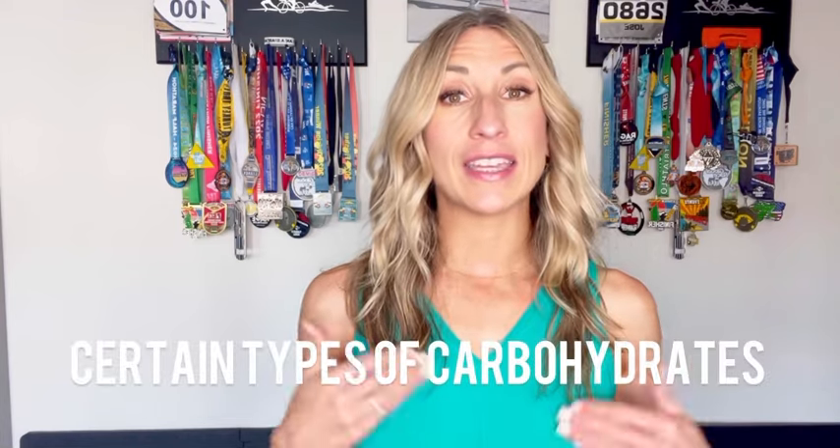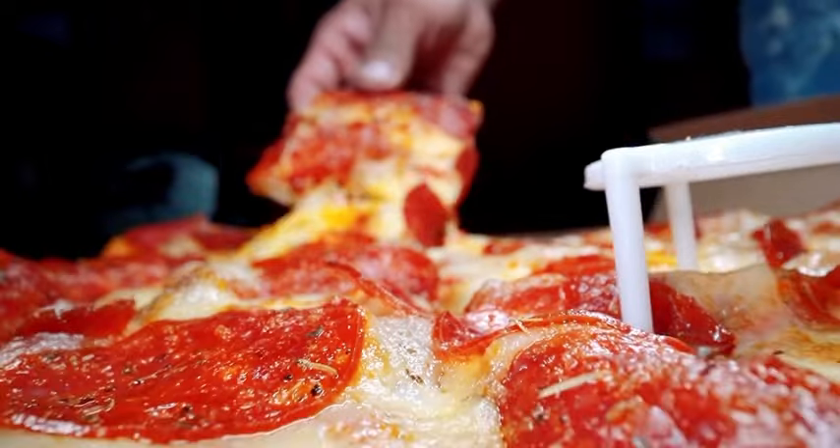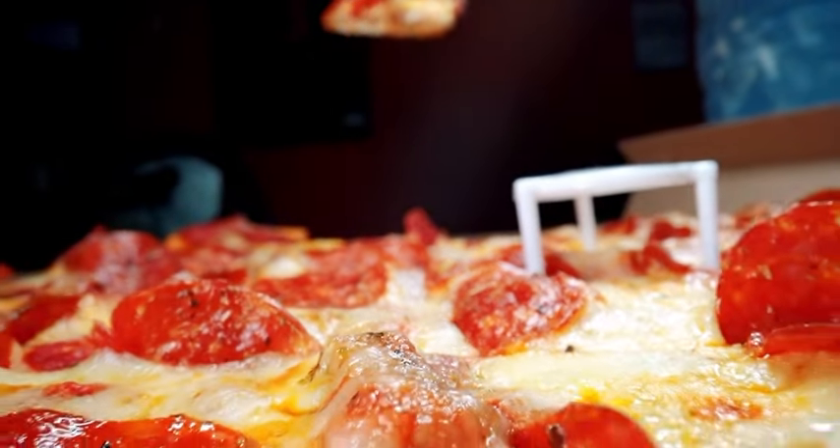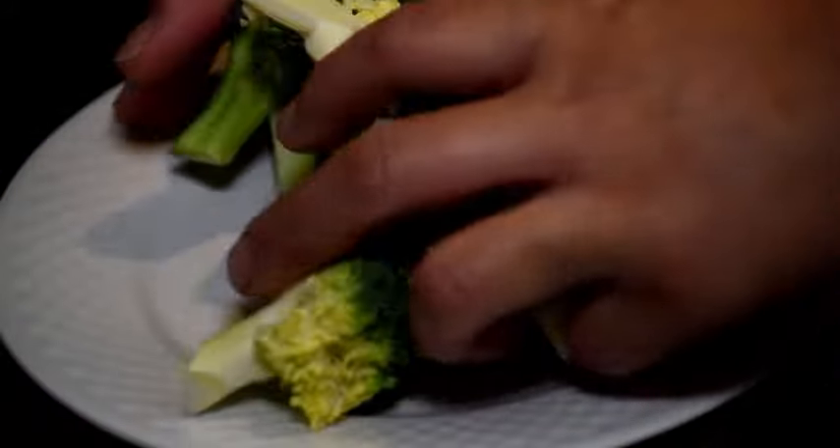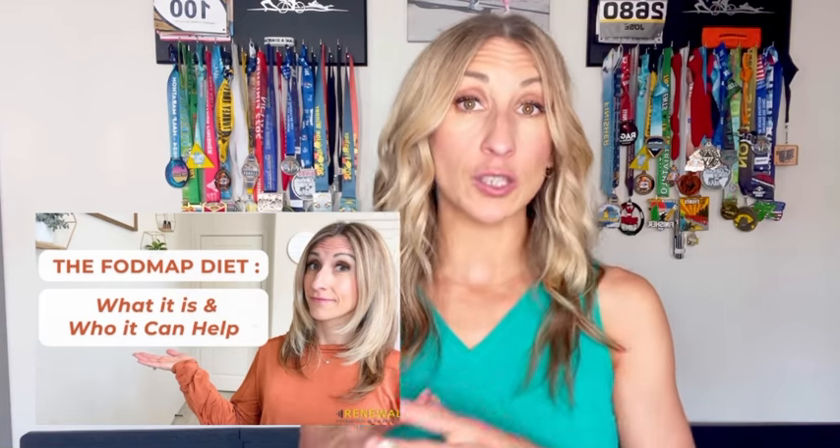There are also certain carbohydrates that can contribute to stomach upset. A lot of runners are probably familiar with the concept that you should reduce fiber before going on runs, as well as high fat, high protein, or any really heavy meal. You typically want to keep your meals to less than about five grams of fiber prior to a run. What a lot of people don't know about are specific types of fibrous carbohydrates called FODMAPs. I just did a whole video on what these foods are and how to do a low-FODMAP diet, so you can check that out for more information.